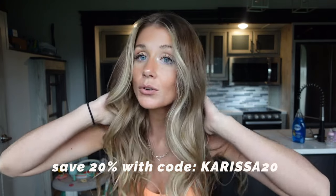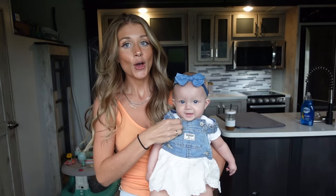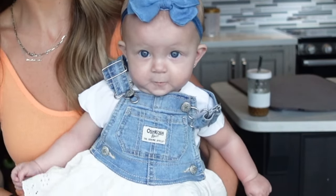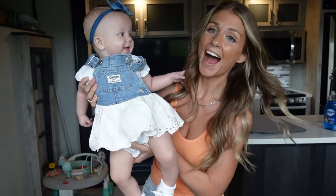Again, huge shout out to Beach Waver for sponsoring this video. You guys can shop them at thebeachwaver.co and use my code CARESSA20 to save some money. Just a reminder — if you want to look like you just left the salon. Love you, see you in the next video, bye!